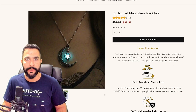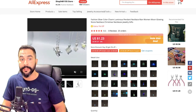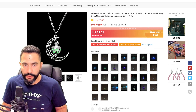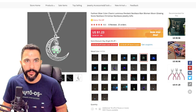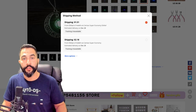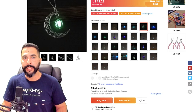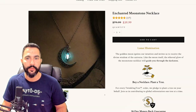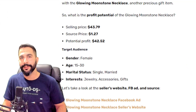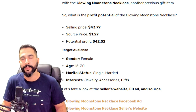On AliExpress, the same exact moonstone necklace is available. Choosing the matching variation and adding shipping with tracking comes to $1.23 plus $2.18 — about $3.40 total source cost. So instead of $42 profit, you're looking at around $39 to $40 minus selling channel fees, perhaps $35 net. But that's still remarkable for a product costing just $2–$3. That wraps up product number four.